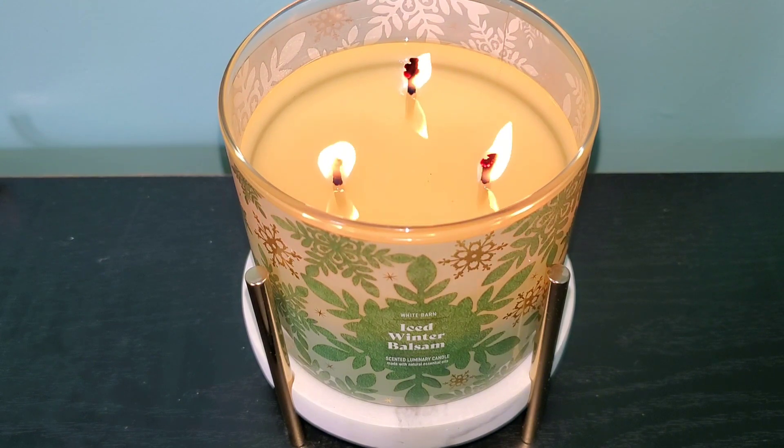I missed out on this candle last year but I'm so glad I tried it out this year because it is without a doubt going on my winter holiday repurchase list. I see why this one sells out every year. If you enjoy fragrances like this one around this time of year, leave me a comment and let me know — do you prefer the classic Fresh Balsam or are you feeling Iced Winter Balsam more? Fresh balsam will always have a special place in my heart but Iced Winter Balsam is a close second.